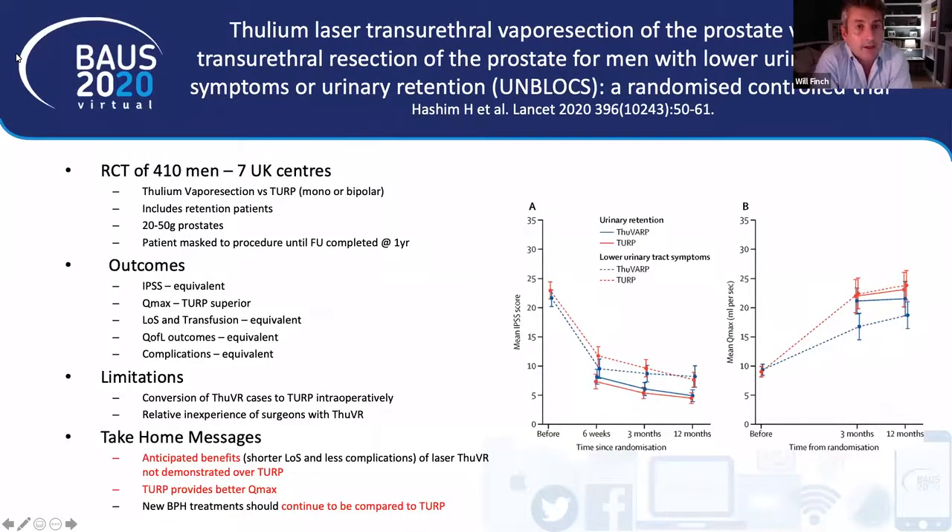The next study looks at a new type of laser — thulium laser vapor resection — comparing it with TURP. This is a UK randomised trial of 400 men, based in Bristol, published in The Lancet, called the UNBLOX trial. Seven UK centres randomised men to thulium vapor resection or conventional TURP — monopolar or bipolar depending on centre preference. The study included retention patients with moderate to small prostates of 20 to 50 grams, with a clever design where follow-up was masked for surgeons, clinicians, and patients out to one year.